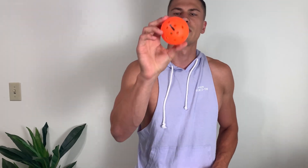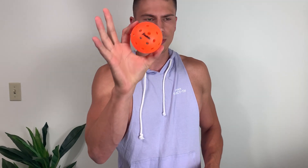Hey everyone, it's John. I'm just going to give you a quick review on these Franklin Outdoor Pickleballs. They do come in a set here. I got a whole bunch of them and I like this orange color — it just makes it a little bit easier to see.